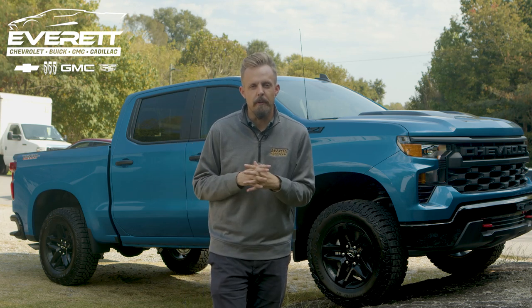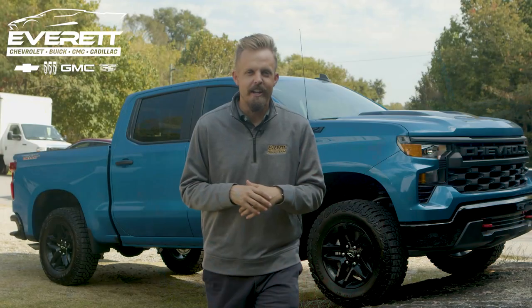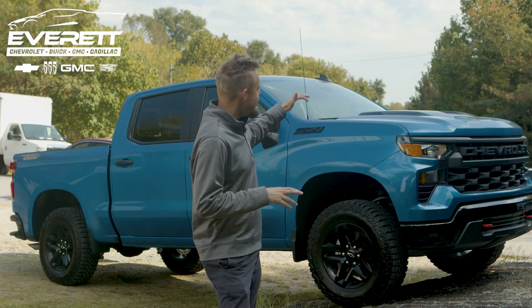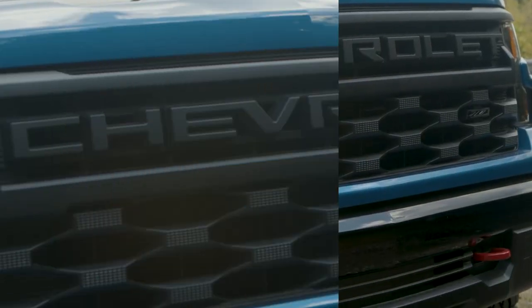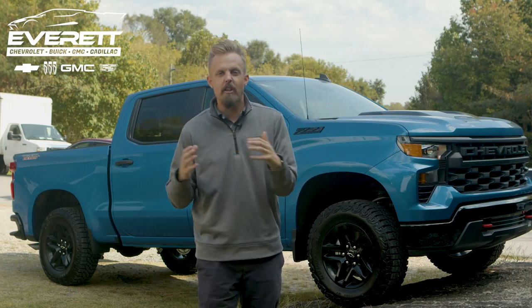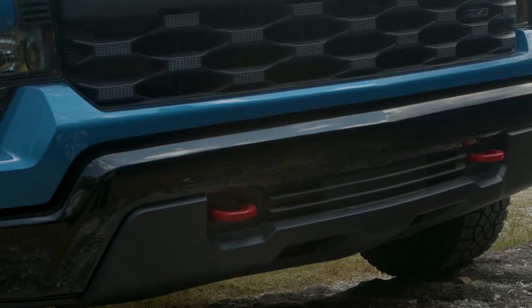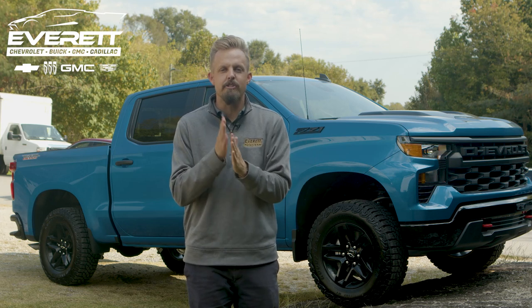On the outside, you have that glacier blue metallic color — it is incredible, stunning to look at. You do have a black accent on the hood, as well as the blacked out grille on the front with the Chevrolet name tag, not the bow tie. You're also going to notice the red recovery hooks that really stick out on the front.